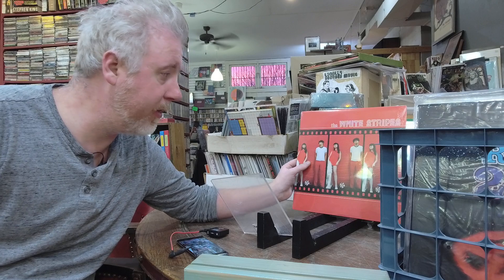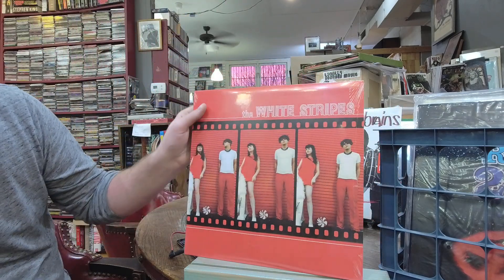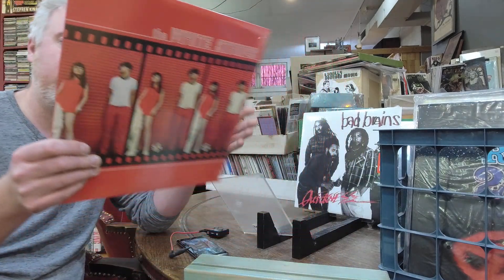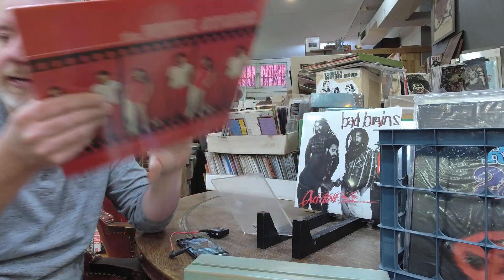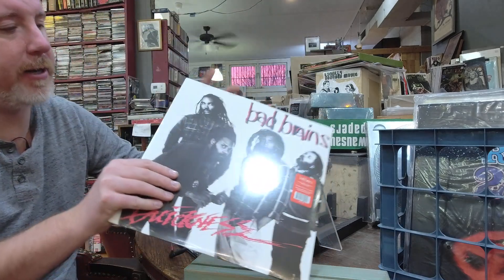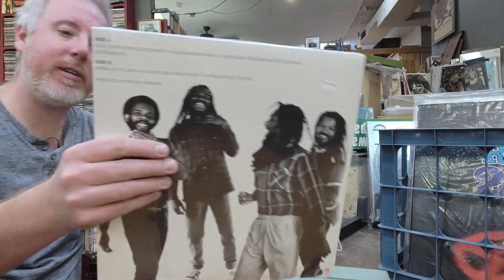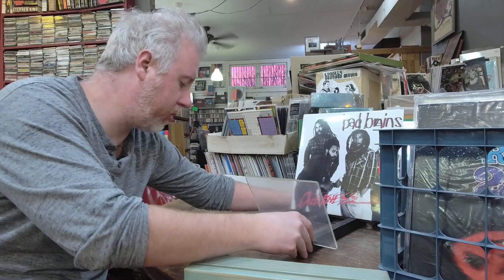White Stripes self-titled, $31 — all the White Stripes records pretty much always in constant rotation and in print, got those back. Bad Brains — haven't had this Bad Brains yet either — Quickness, $23. I love how they keep their stuff nice and affordable.